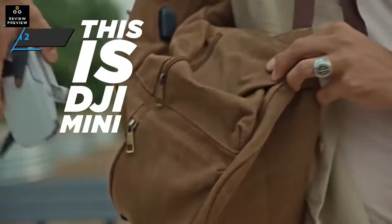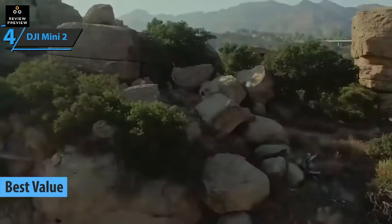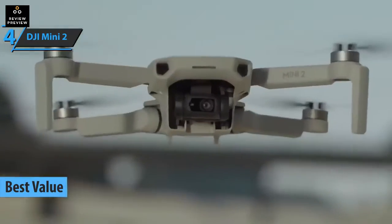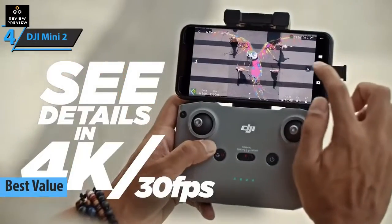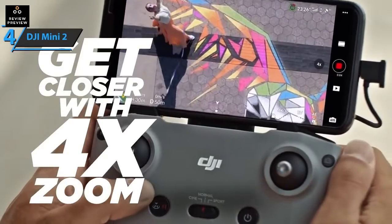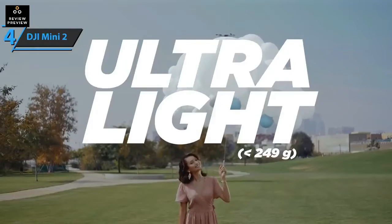Up next, check out the DJI Mini 2, the best value drone on the 2022 market. This model delivers a fairly long flight time and can cover quite a distance. Also included is a top-notch camera. We're quite impressed by how DJI's experts managed to keep this model at just 8.78 ounces considering what it delivers.